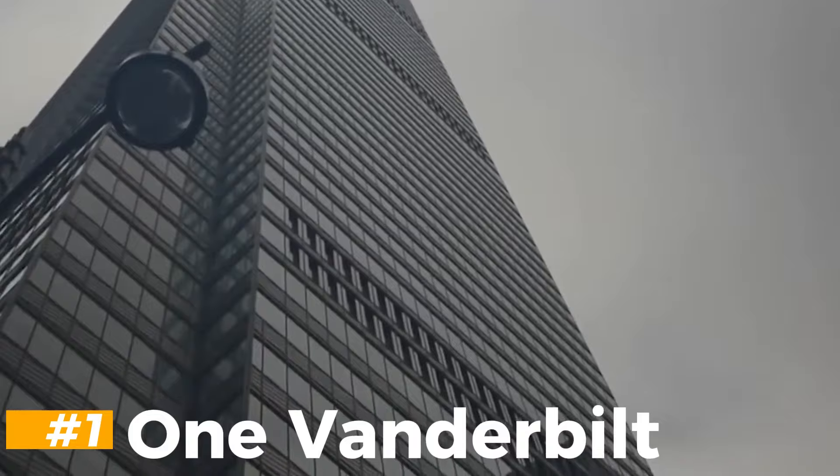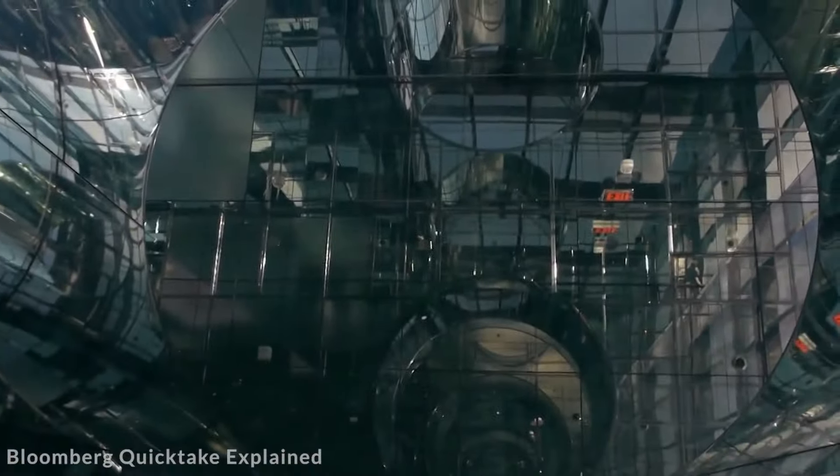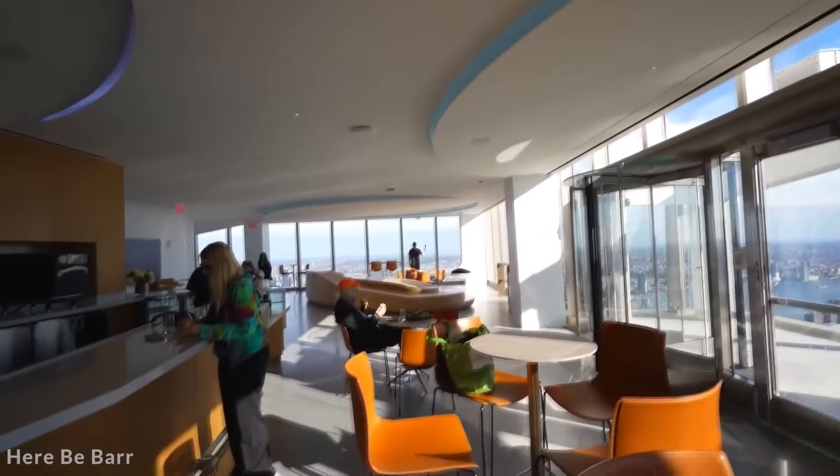One Vanderbilt is a striking addition to the Manhattan skyline, standing as the tallest skyscraper in Midtown and the fourth tallest in New York City. Completed in 2020, this architectural marvel has become a defining feature of the city, joining the ranks of iconic buildings like the Empire State Building and the Chrysler Building. One Vanderbilt is seamlessly integrated with Grand Central Station, providing a unique advantage for commuters. The building's design ensures that workers can access their offices without navigating the tourist congestion often found in Midtown. This integration not only enhances convenience, but also underscores the building's role as a critical node in the city's transportation network.